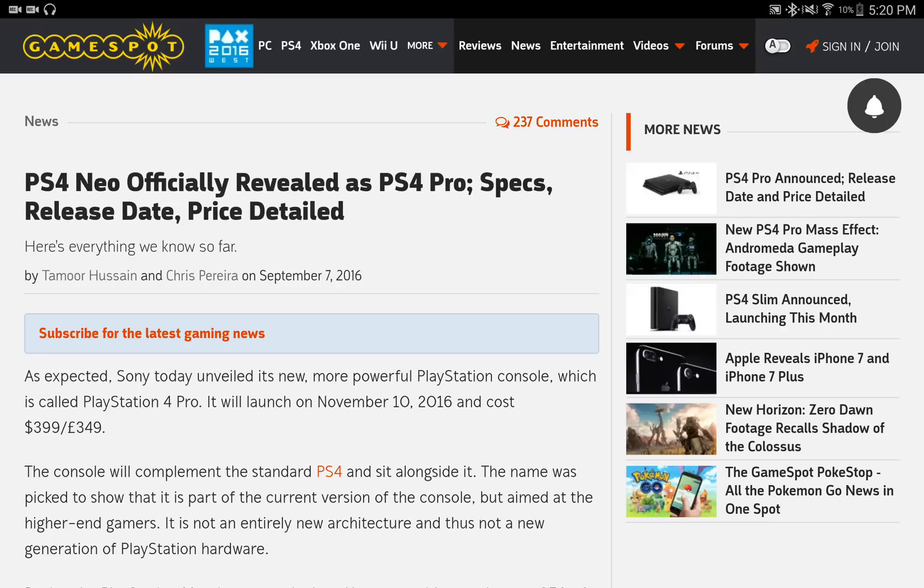So it's going to be upscaled similar to what the Xbox One S is doing but at a slightly higher resolution. They do have a beefier GPU inside the system and this is going to produce higher fidelity graphics.